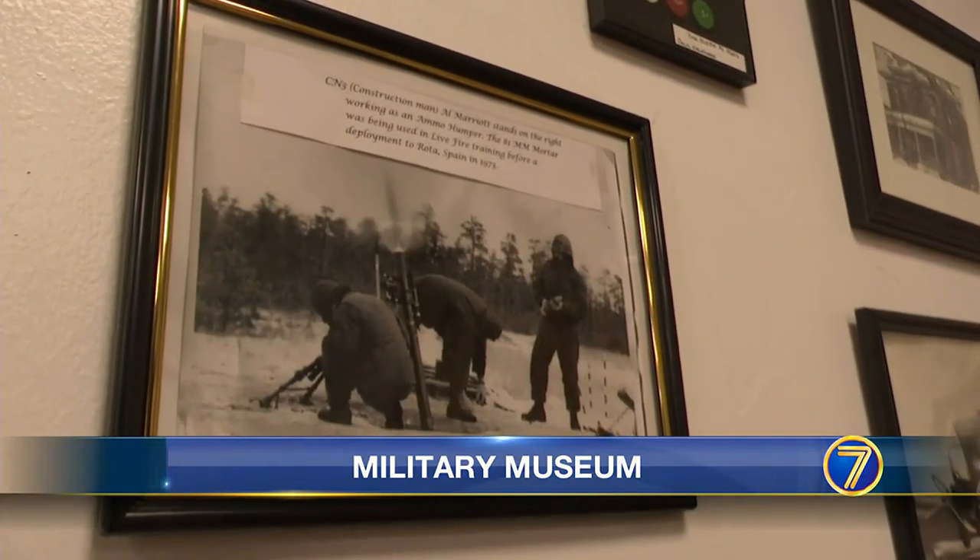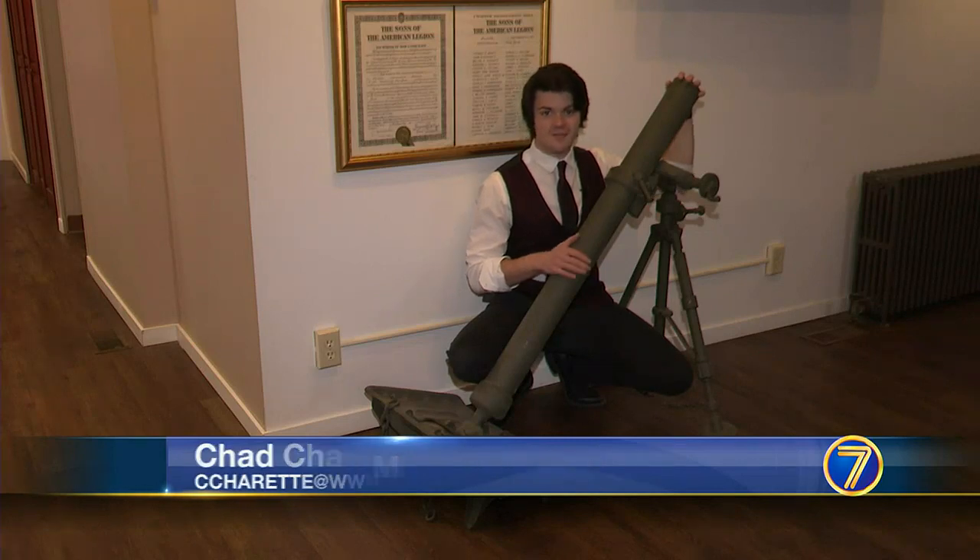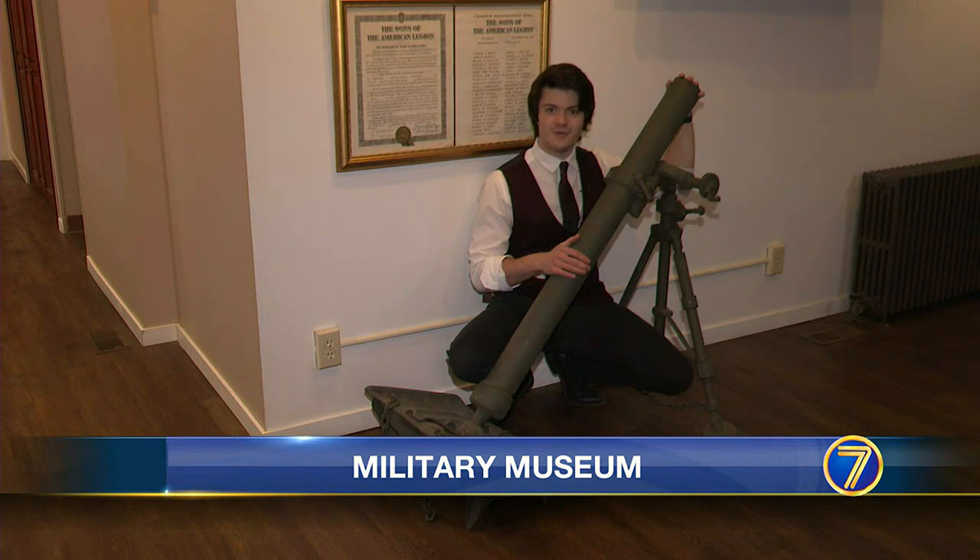Pictured here, a mortar. In person, it's a lot bigger than it looks on a page. This mortar is the same model as the one you saw pictured on the wall. It's the latest addition to the museum, and in just a few weeks, it'll be displayed outside.